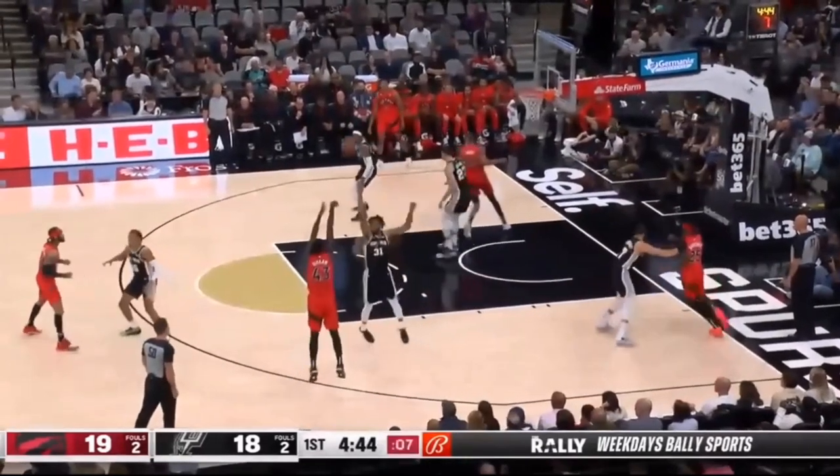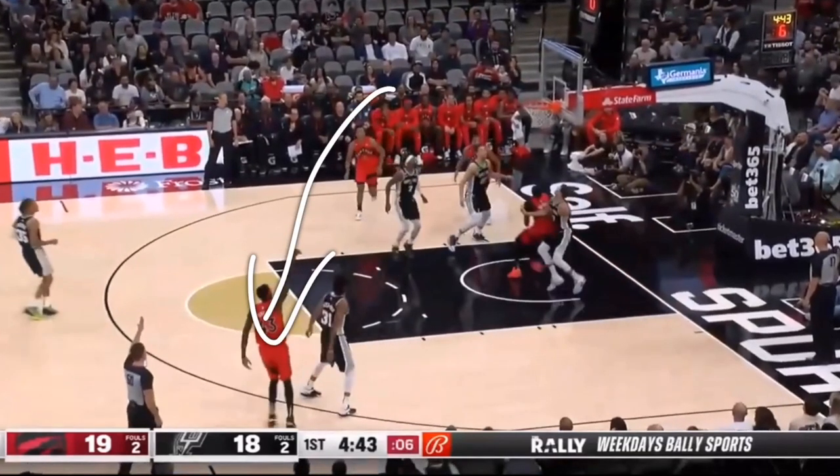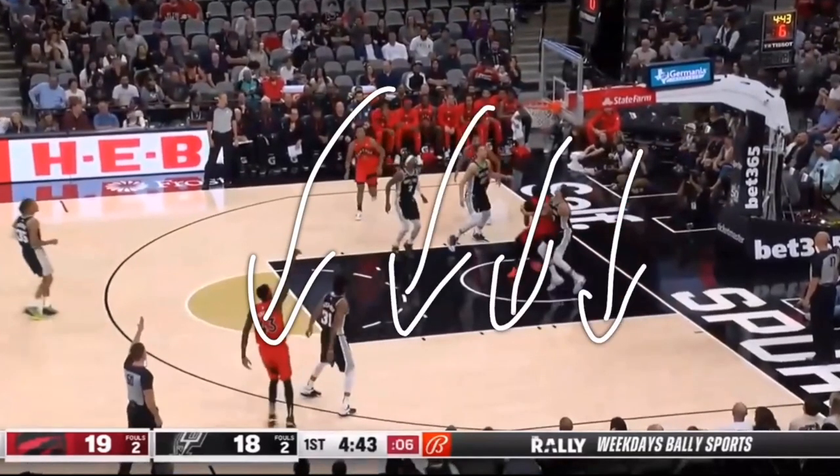If you want to be able to shoot the basketball better like Pascal Siakam, make sure to check out the link down below to the hardest basketball shooting workout.